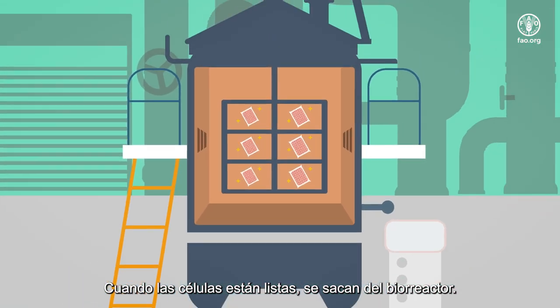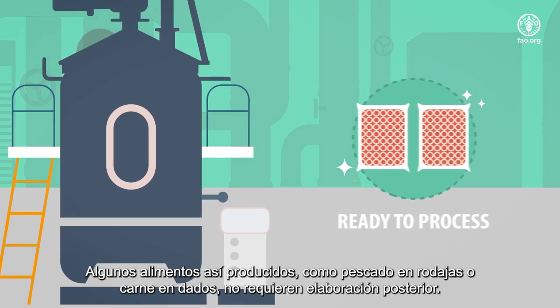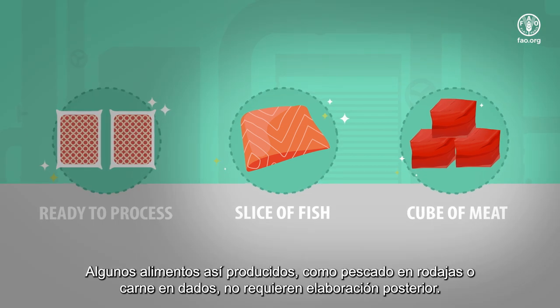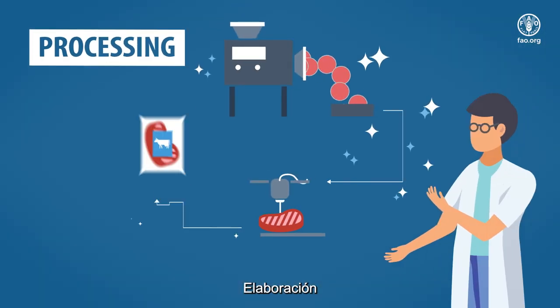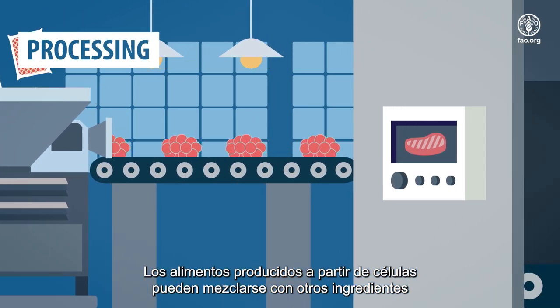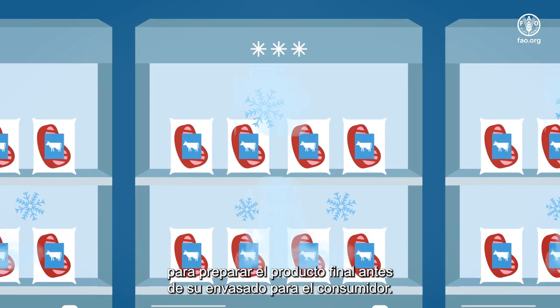When the cells are ready, they are taken out of the bioreactor. Some products are grown in the form of slices of fish or cubes of meat and thus need no further processing. Cell-based foods can be mixed with other ingredients to make the final product before they are packaged for the consumer.